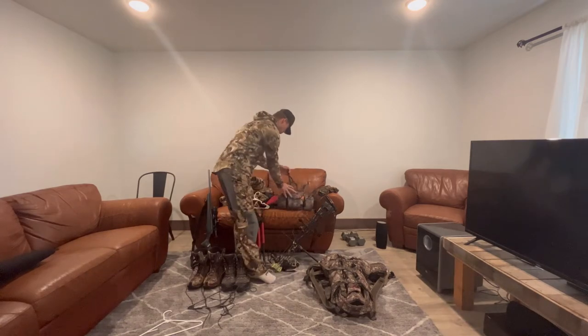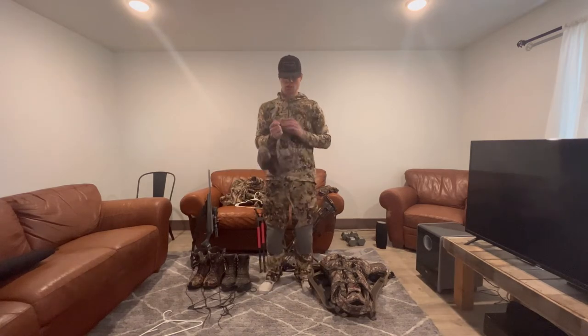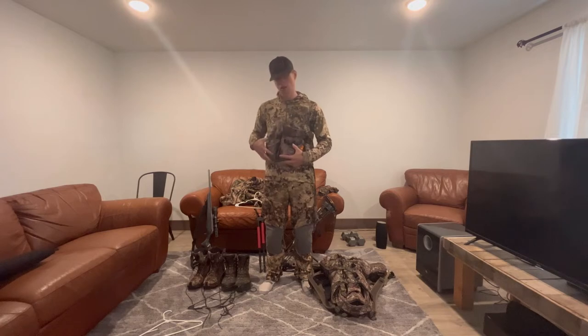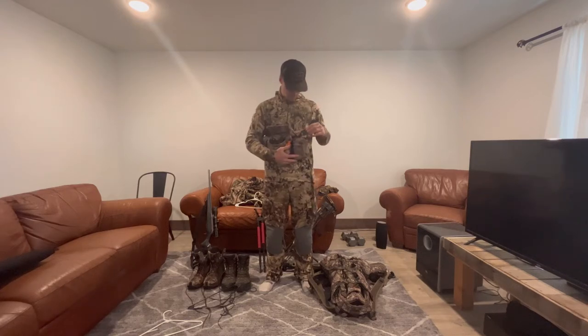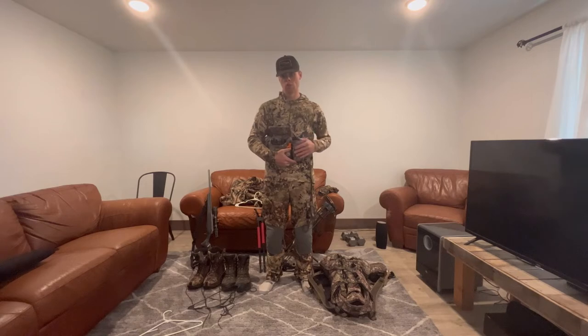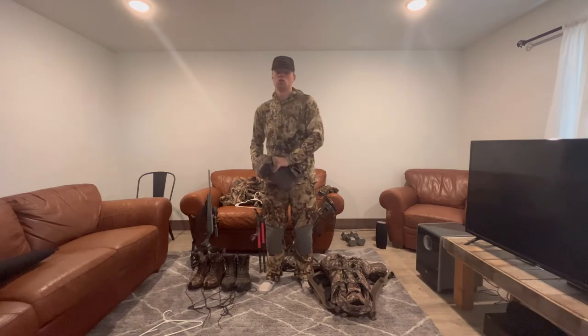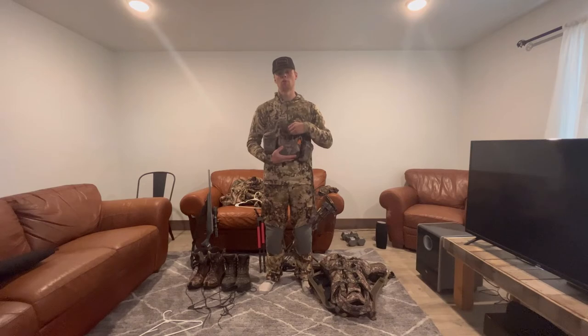The next thing I want to talk about is the optics harness from Sitka. Their mountain optics harness is the absolute best — quick, easy access to your binoculars. There are wind checker pockets on either side, along with pouches that are very changeable and adaptable. I hold a rangefinder in one side and a battery pack in the back pocket. I usually put calls in there too — it's probably my most favorite piece of kit.